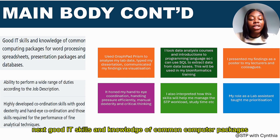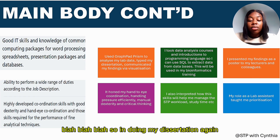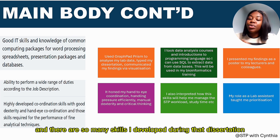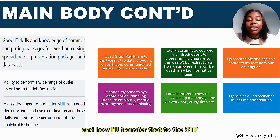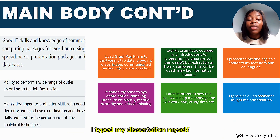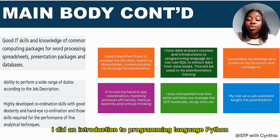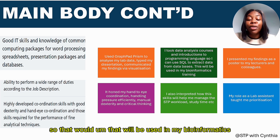For IT skills and knowledge of common computer packages, as well as coordination, dexterity, and hand-to-eye coordination, I again drew on my dissertation. I used GraphPad Prism to analyze my data, typed my dissertation myself, and communicated findings through visualization. I also completed data analysis courses, studied Python programming, and used SQL to extract data from databases. I noted this would support the bioinformatics component of the STP curriculum.